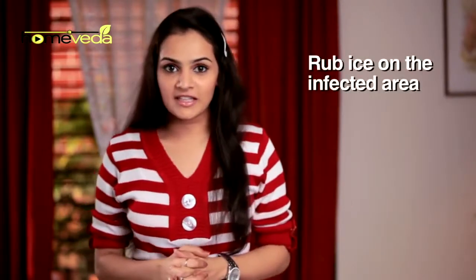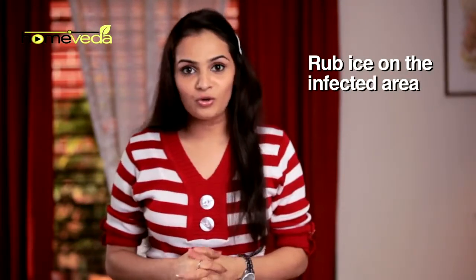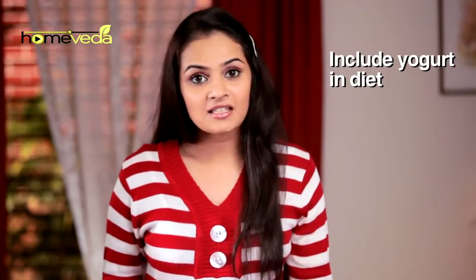Rub ice on the infected area, as this helps slow down the growth of cold sores. Make yogurt a part of your daily diet, as it stimulates the immune system and prevents cold sores.